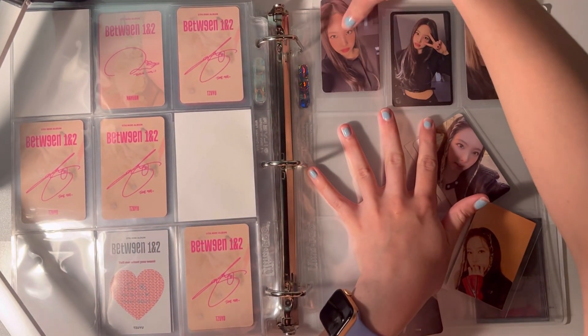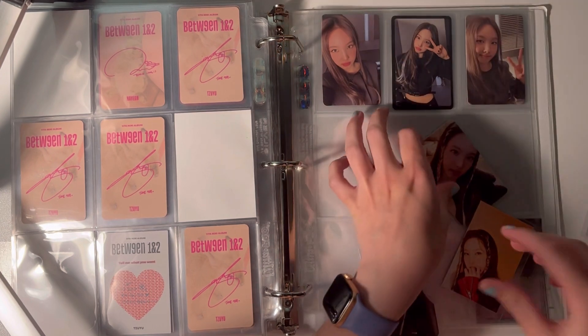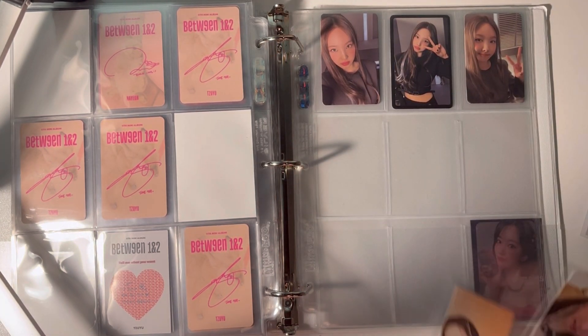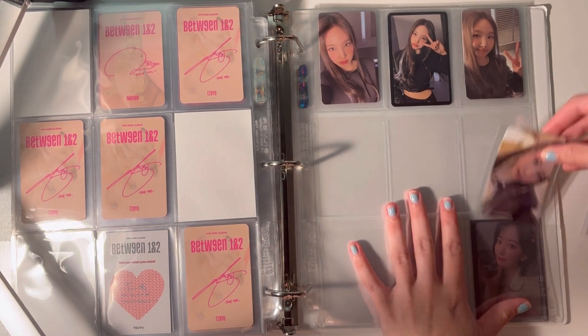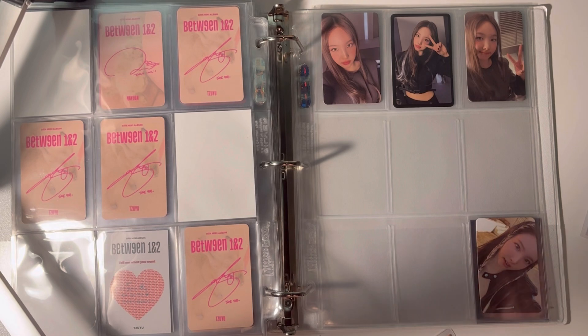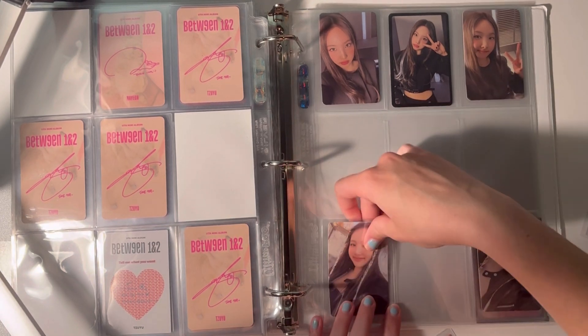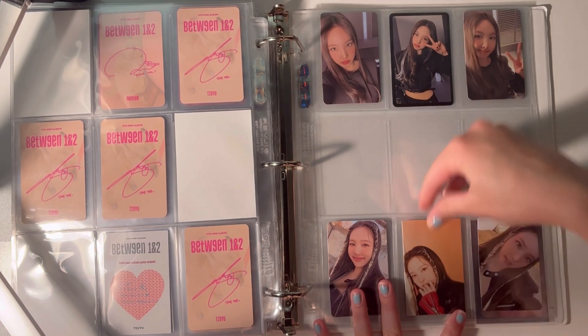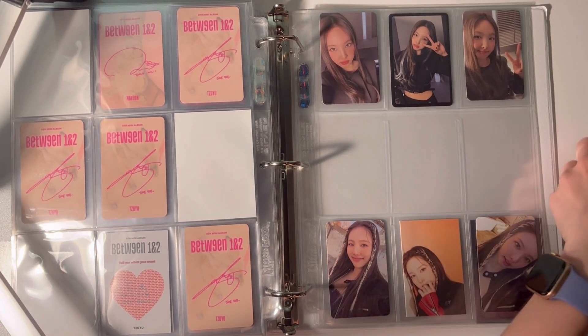I heard people saying that at least these cards in comparison to the last era are really boring, which I definitely understand. I still like them though — all Twice cards are fantastic. They're always giving us something. I guess I'll put it in the middle. What's kind of nice is all three of these are going to be different.